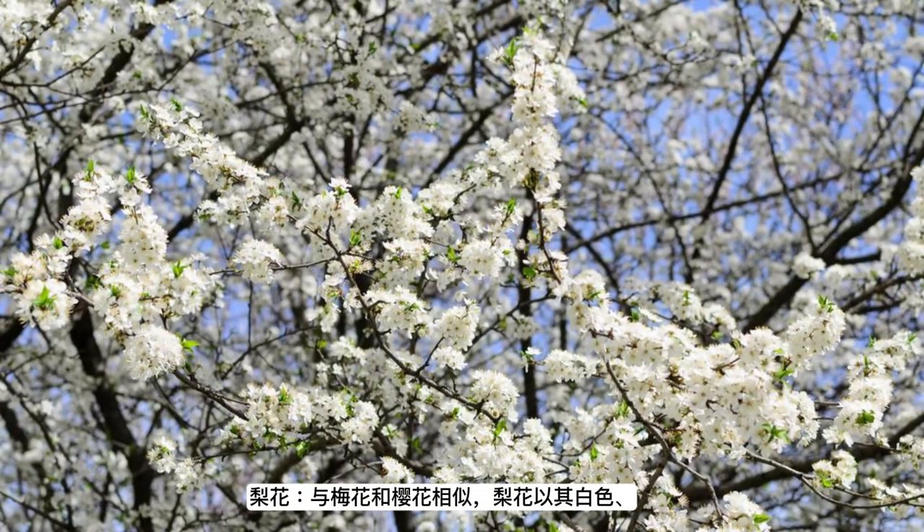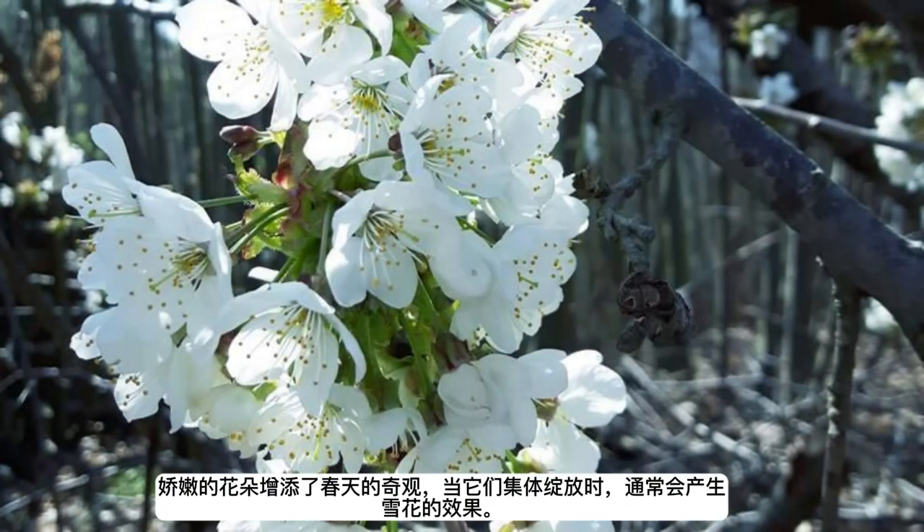Pear blossoms: similar to plum and cherry blossoms, pear blossoms add to the spring spectacle with their white, delicate flowers, often creating a snowy effect when they bloom en masse.